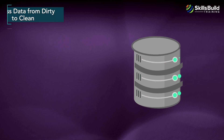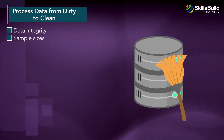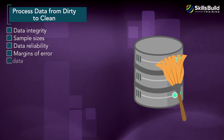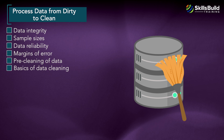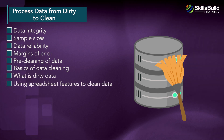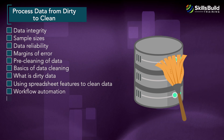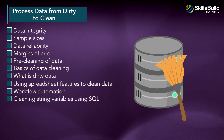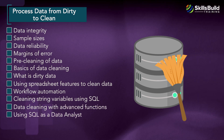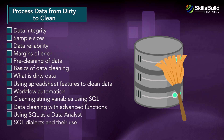The Process Data from Dirty to Clean module covers Data Integrity, Sample Sizes, Data Reliability, Margins of Error, Pre-Cleaning of Data, Basics of Data Cleaning, What is Dirty Data, Using Spreadsheet Features to Clean Data, Workflow Automation, Cleaning String Variables Using SQL, Data Cleaning with Advanced Functions, and Using SQL as a Data Analyst and SQL Dialects and Their Use.